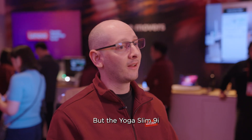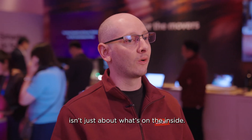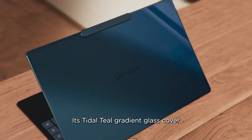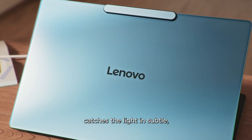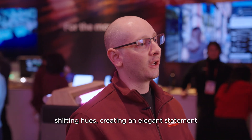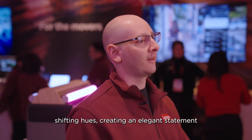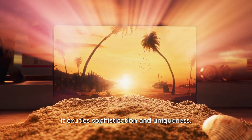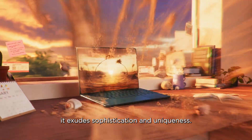But the Yoga Slim 9i isn't just about what's on the inside. Its tidal teal gradient glass cover catches the light in subtle shifting hues, creating an elegant statement that's equally at home in the boardroom or the studio. From every angle, it exudes sophistication and uniqueness.